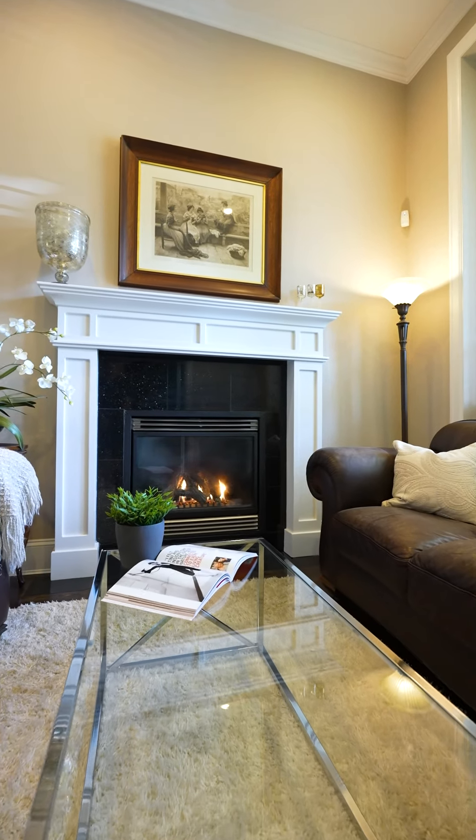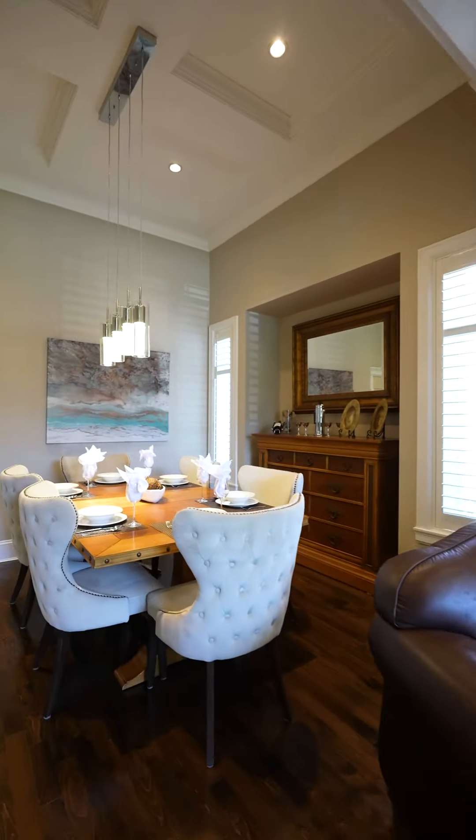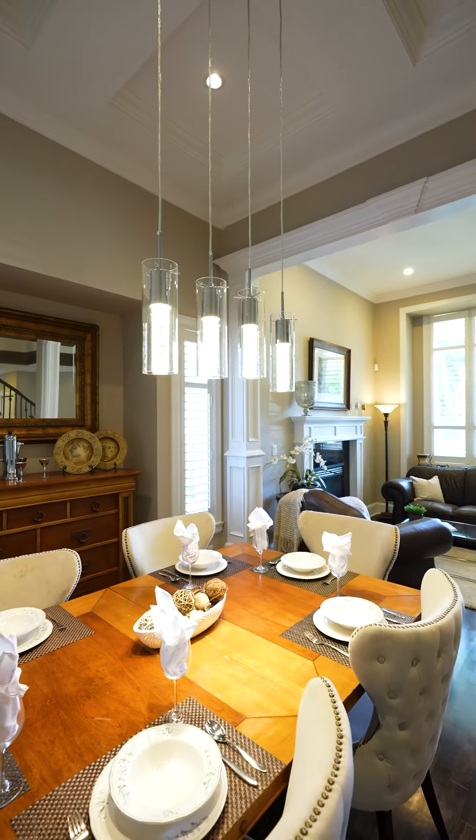The main floor features a beautiful open kitchen and living room with a formal dining area and a den conveniently located for all of your home office needs.